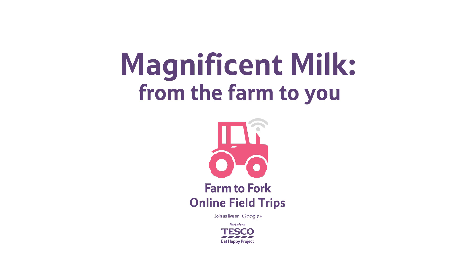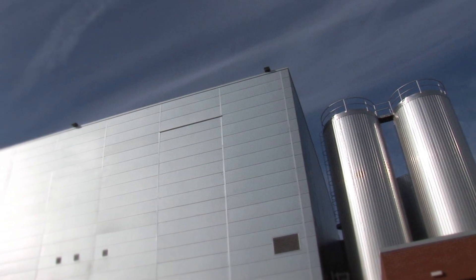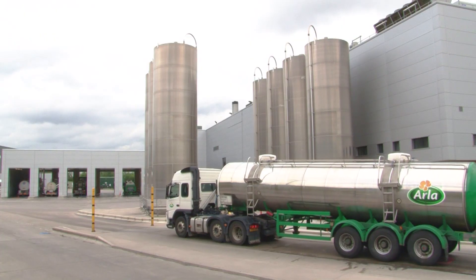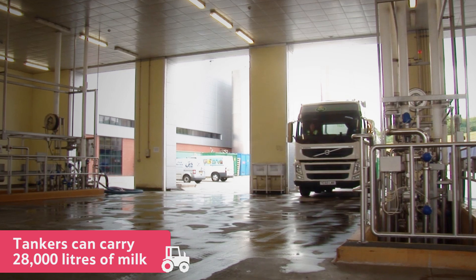Milk. From the farm to you. Milk arrives at this dairy every day from local farms. It's transported in special tankers like this one, which can carry an enormous 28,000 litres of milk.